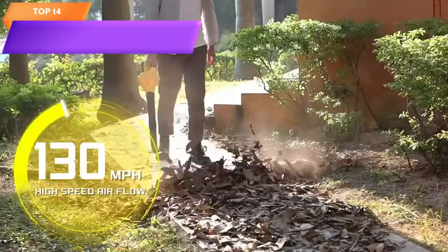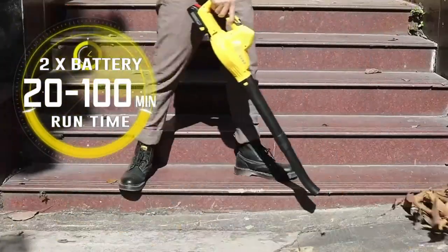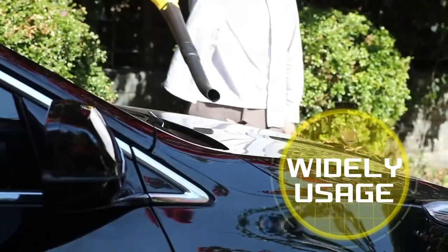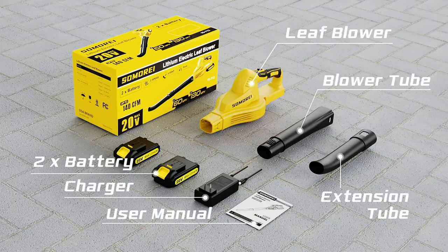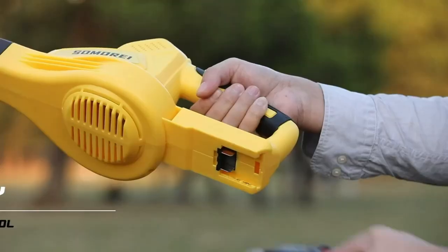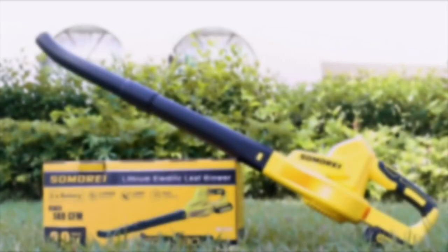Top 14 is a lightweight and handheld electric blower. It comes with two batteries for extended use. It provides a maximum airflow of 140 cubic meters per minute and is designed for clearing leaves and debris in small to medium sized outdoor spaces such as patios and yards. It operates without cords and offers convenient mobility.